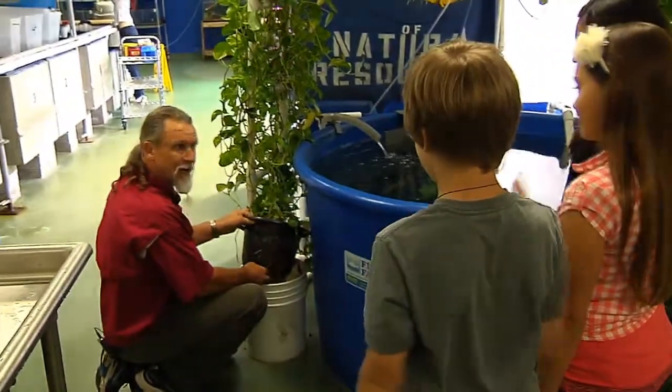Mr. Joe Mallon is the teacher who runs Island Coast High's aquaculture program. But as we're about to find out, it's not just about tilapia.